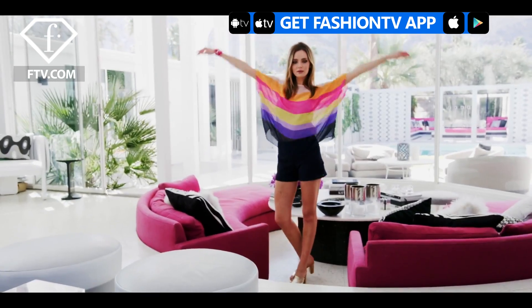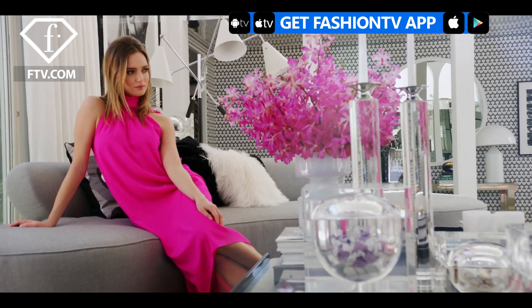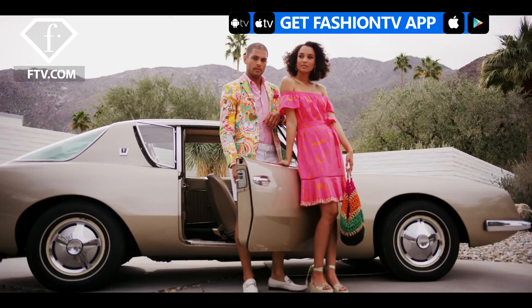So Trina, what was the inspiration behind the collection? Well, we called it Vista Las Palmas, which is a neighborhood in Palm Springs, backed up against the mountain, and it has all these great mid-century modern homes.